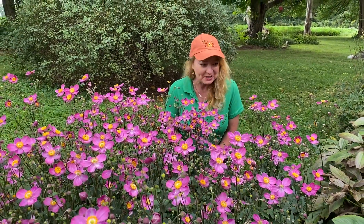Hi, I'm Tavia and today I want to introduce you to Dwarf Japanese Anemone. Look at this gorgeous pink flower. It is such a beautiful, delicate bee magnet. It's amazing.